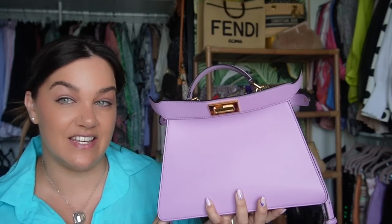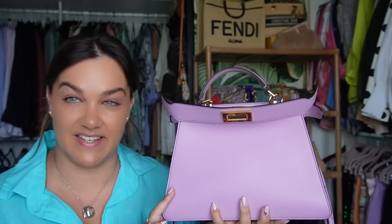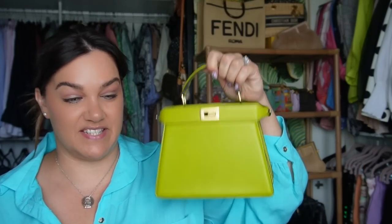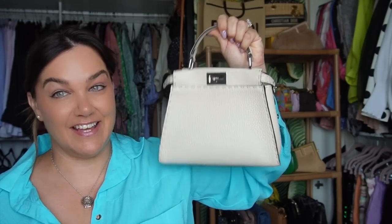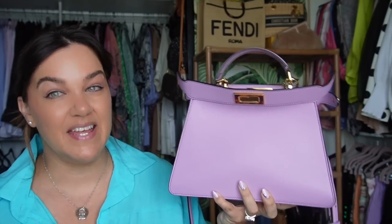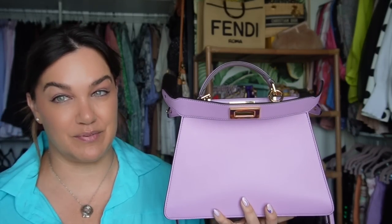This bag will fit everything you want. I've actually worn it for an evening out — I think it works. It's probably the maximum size you'd want to take for a day-to-night piece. It doesn't get in the way; it's quite beautiful to wear handheld or on the crook of your arm. I wore it to my Fendi event. If you like the ICU style and want a bag that fits everything without compromising on reading glasses or sunglasses, this is a great option compared to the next size down, the Petite.